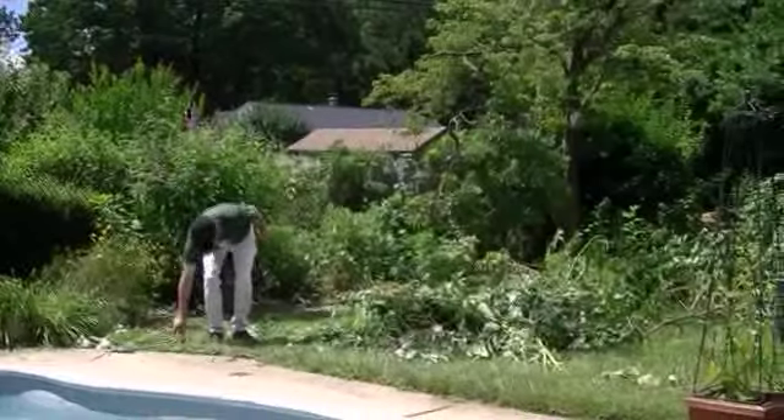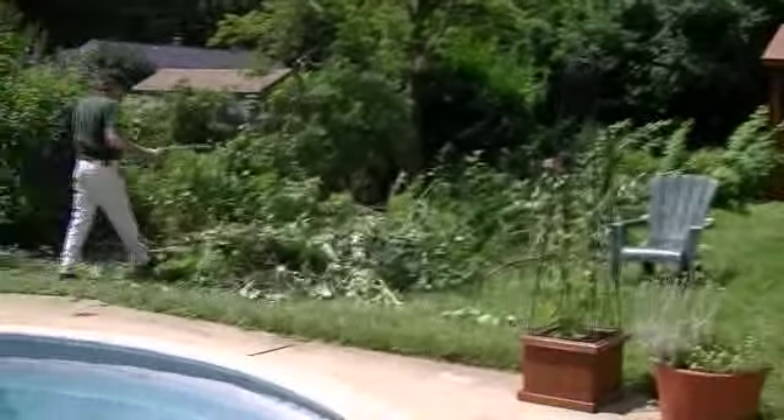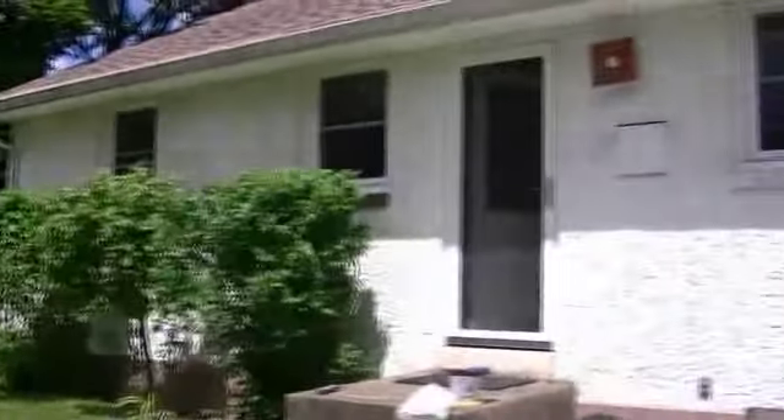Actually, that's not weeds. That's the former honeysuckle bush. Yeah, we're better off without it. We don't want to look at the messy, messy patio. No, we don't.